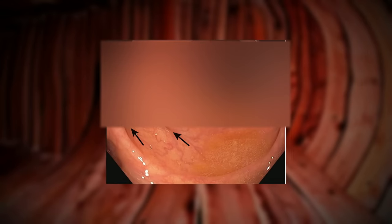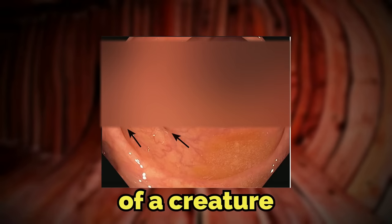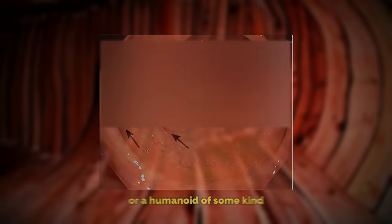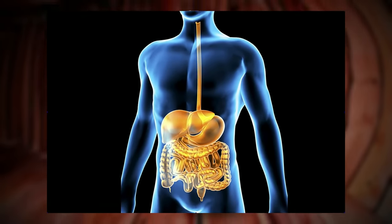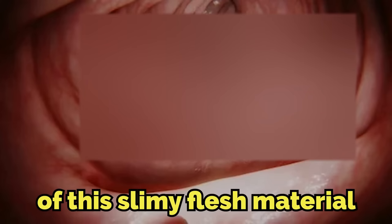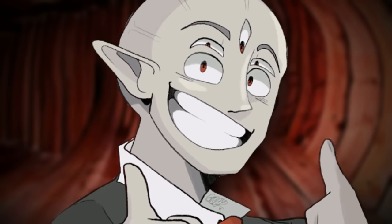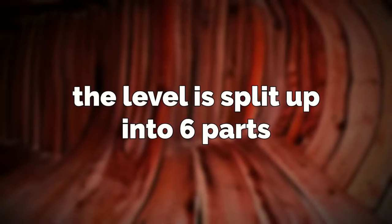The level actually seems to take place inside of a creature or a humanoid of some kind, specifically inside of their entire organ system. Because the walls, the floor, the roof, and every other part of this level are all made up of this slimy flesh material. And all of the entire level smells like acid and ammonia. The level is split up into six parts, which are all disgusting, and I'm going to get into them right now.